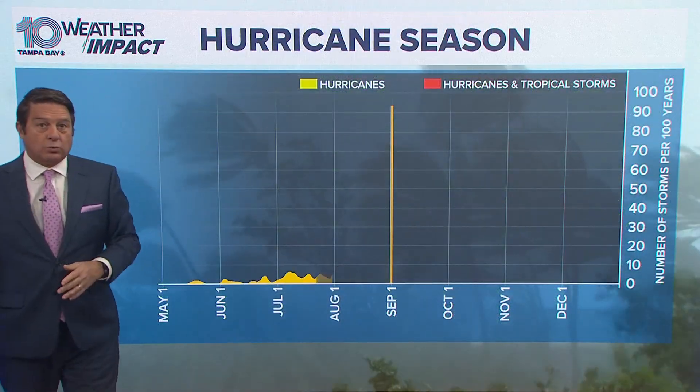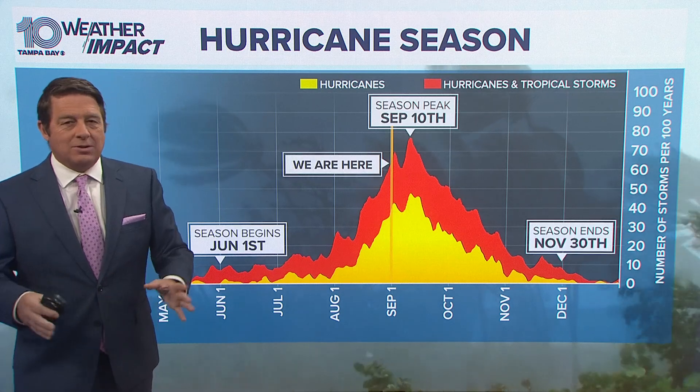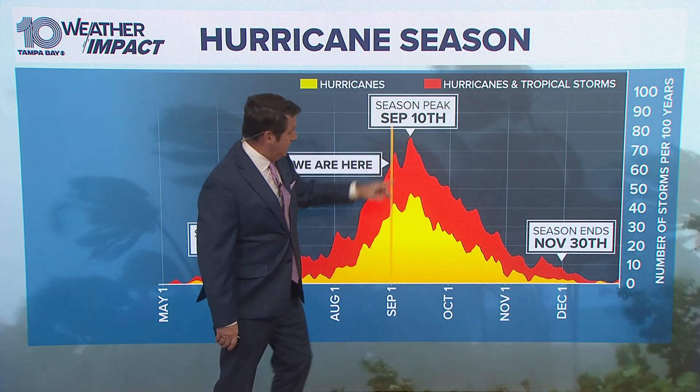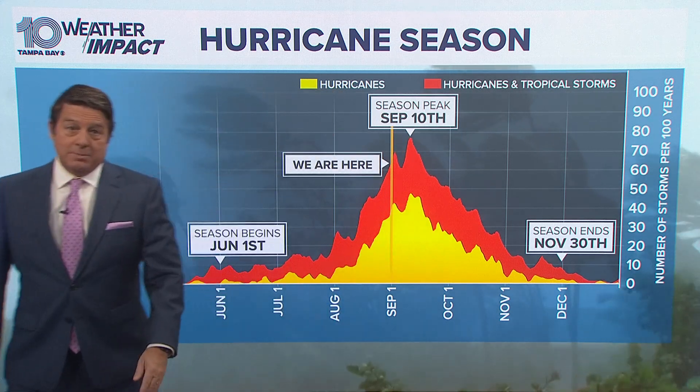That frontal boundary off the East Coast is really helping us out — it kind of shuts the door for us — but we'll have to see what it looks like in about a week and a half. We've got plenty of time to look at it. Unfortunately, here we are, September 1st. The statistical peak is in 10 days, but we still got a good chunk of the season ahead of us, at least through the middle of October.